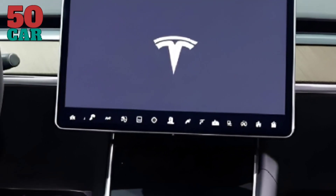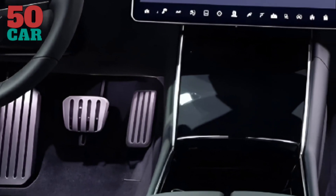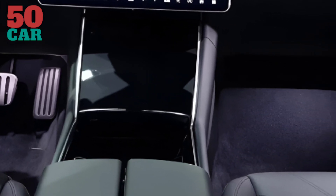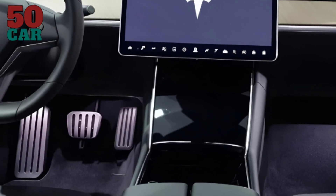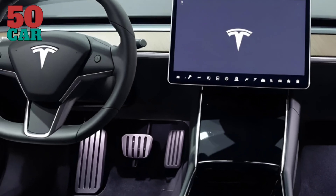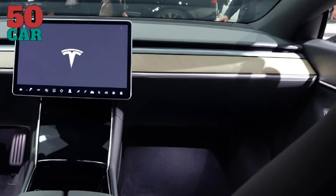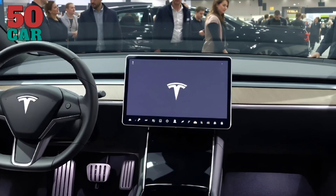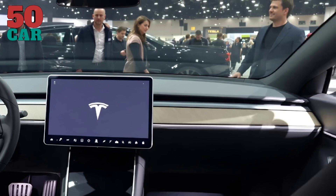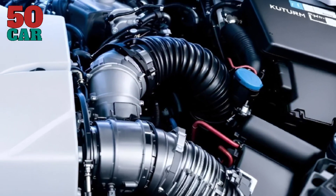Step inside and the cabin greets you with elegance. Sustainable materials adorn the seats, while the panoramic glass roof bathes the interior in natural light. The 18-inch touchscreen commands the minimalist dashboard, merging infotainment with vehicle controls. Advanced haptic feedback enhances usability. Advantages: luxurious ambience, cutting-edge tech. Disadvantages: lack of physical controls may be daunting for some.